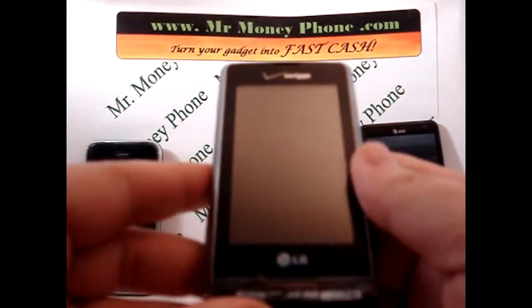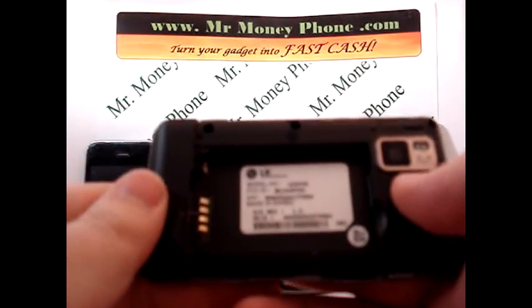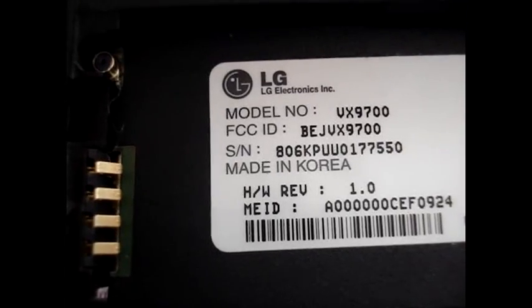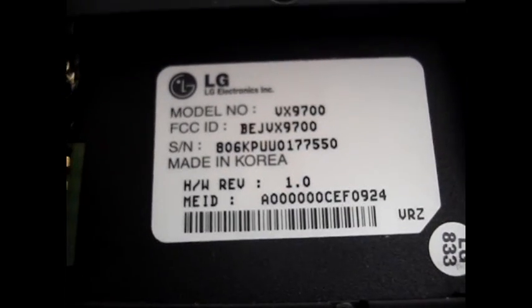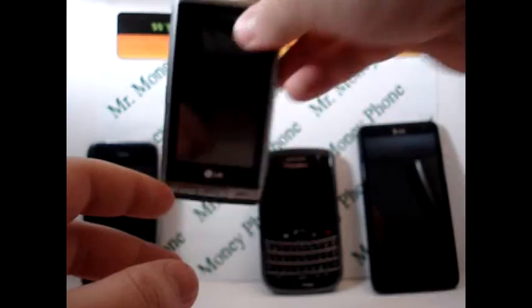Next we have an LG Dare — same exact thing, and it's getting a little repetitious. There aren't very many places they put this ESN number. You'll see here at the bottom it's an MEID number — this one is Verizon, I believe. The majority of MEID numbers will start with an A followed by several zeros, while ESN HEX numbers will usually have multiple digits in a different format.